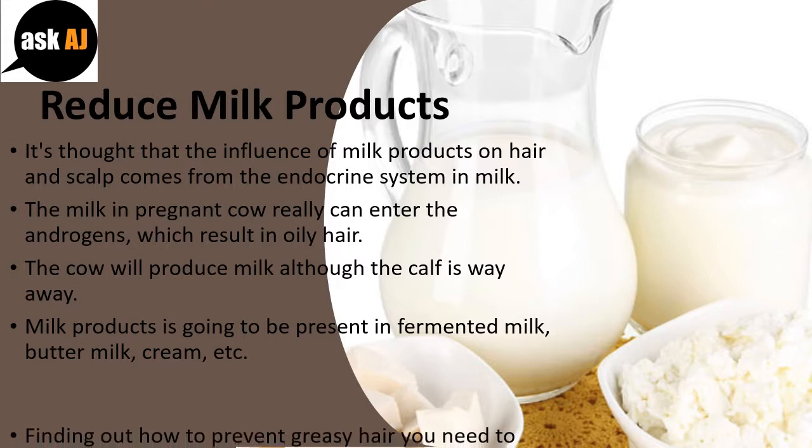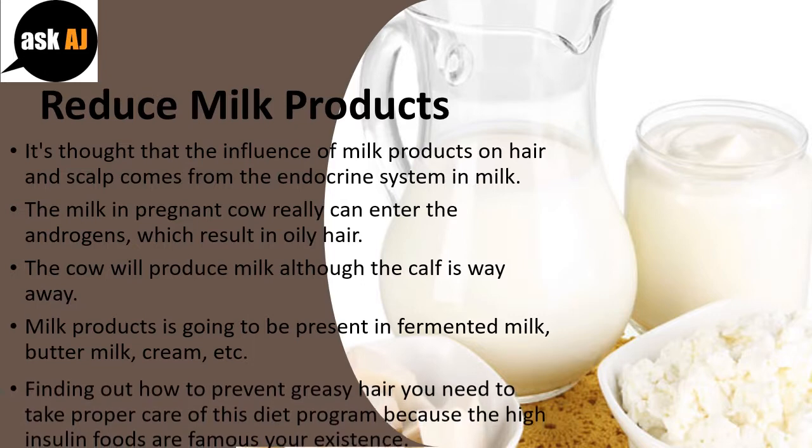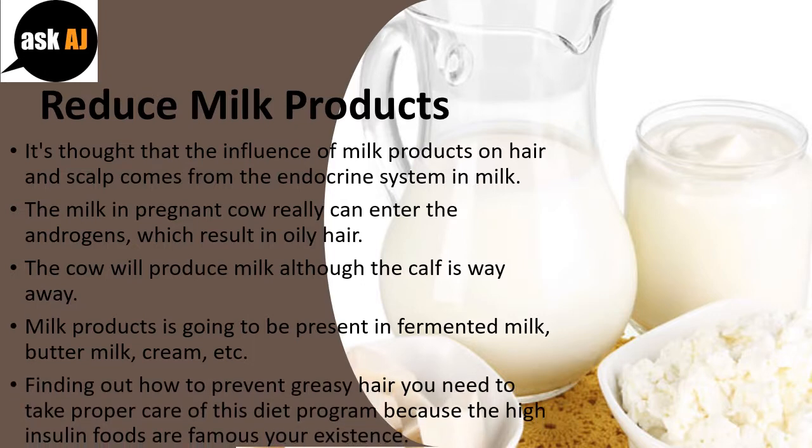Finding out how to prevent greasy hair means you need to take proper care of your diet, because high insulin foods are known to affect your health.